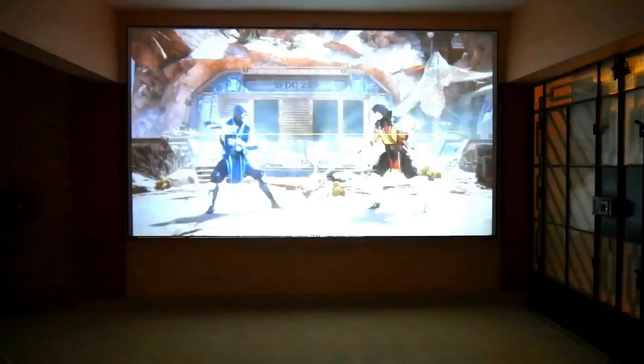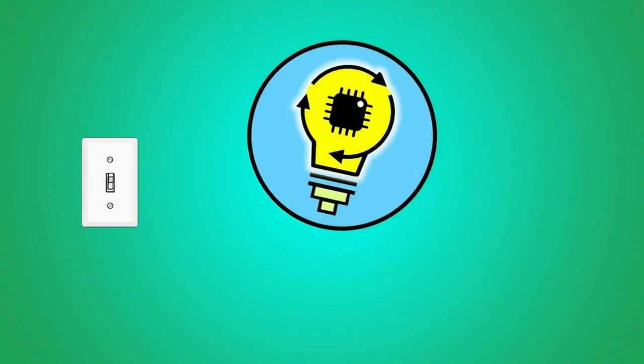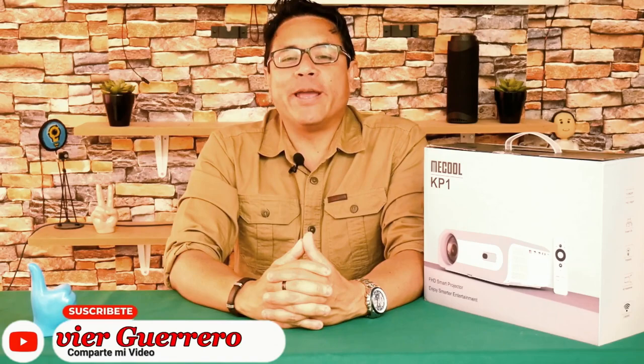For the first time on my big screen, a brilliant projection. Digital greetings to all, I am your friend Javier Guerrero, and today I bring you what many have been asking me for: the new Mechul KP1 Full HD projector, the first Mechul brand projector.